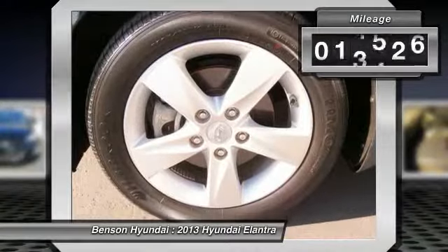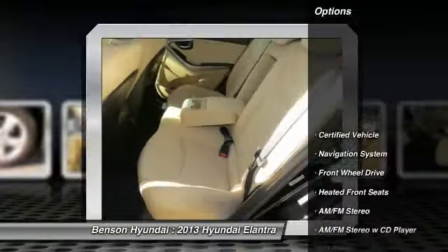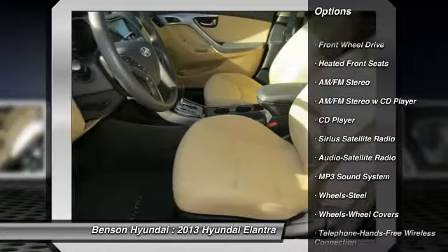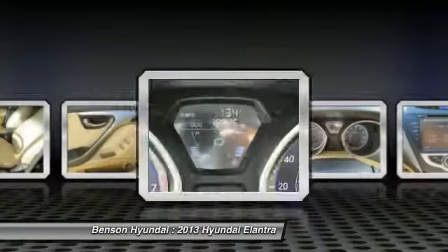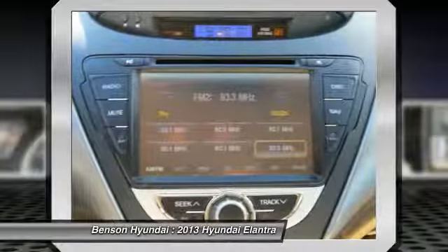This vehicle has less than 20,000 miles. Here are some of this vehicle's great options: traction control, anti-lock braking system, navigation system, air conditioning, front power steering, Bluetooth wireless data link for hands-free phone, cruise control, FWD, rear defrost, AM FM stereo radio.